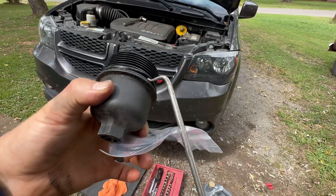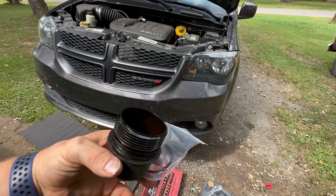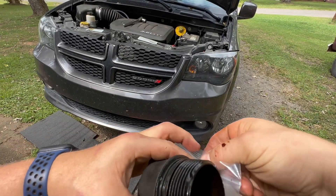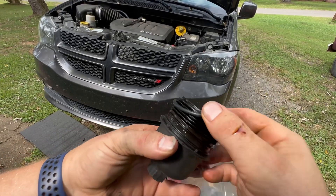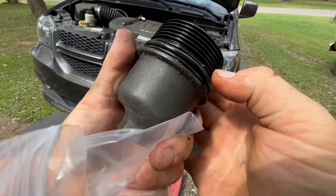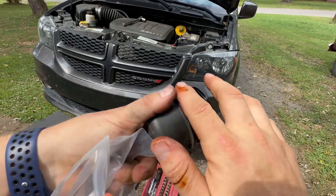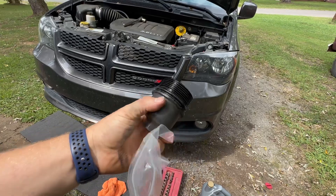I don't always use a pick or anything like that — most of the time I just use a flathead screwdriver — but this was close by, so why not. Move that up a little bit with some of that old oil and stick her back in.